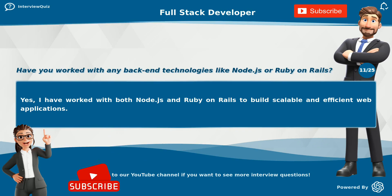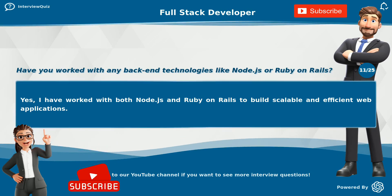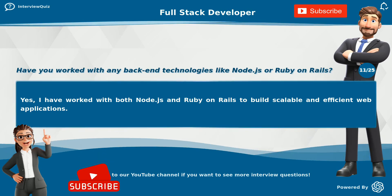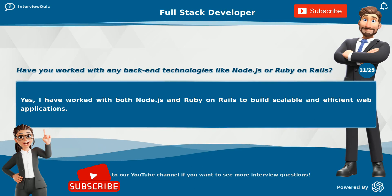Have you worked with any backend technologies like Node.js or Ruby on Rails? Yes, I have worked with both Node.js and Ruby on Rails to build scalable and efficient web applications.